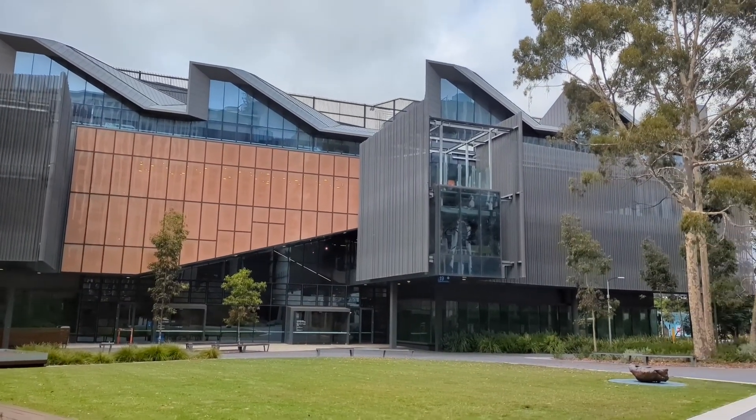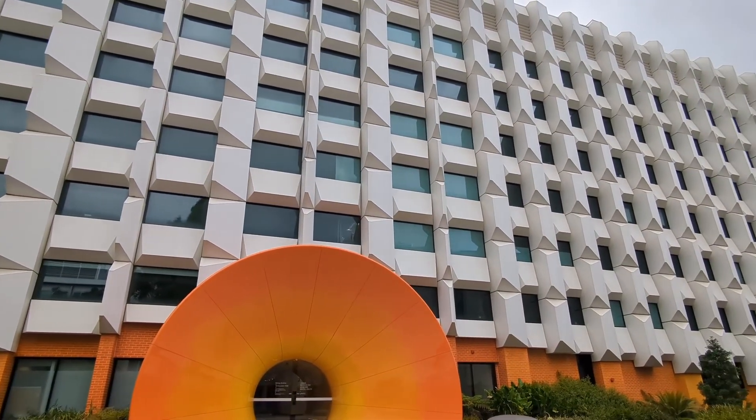The university is ranked 42nd in the world and 5th in Australia by the QS World University Rankings 2024. We have other videos about high-value scholarships to study at Monash University on our ScholarshipDB YouTube channel.